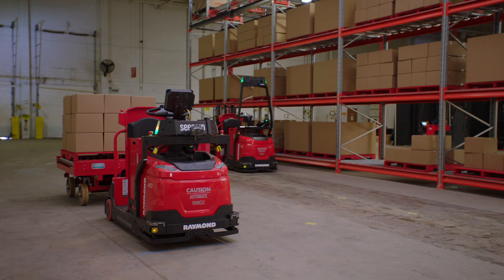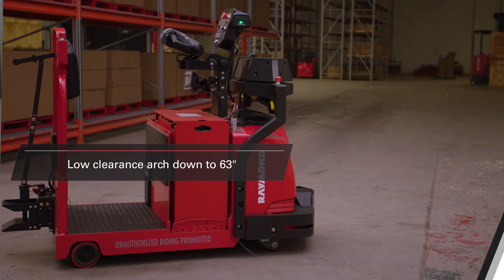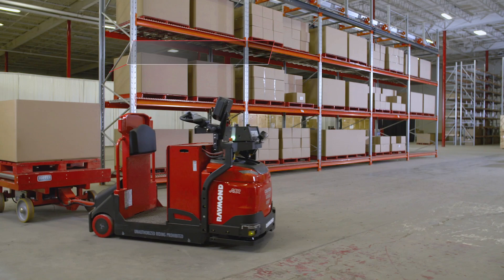These are the Courier automated tow tractors. The 30-20 and 30-20 are perfect for pulling cart or trailer loads in batch picking, parts-to-line, and end-of-line applications. The 30-20 offers a low clearance arch option as well, for applications that need to operate under height-restricted areas down to 63 inches. For applications requiring pulling heavier payload, the Courier 30-20 automated tow tractor offers a higher towing capacity — 15,000 pounds as opposed to 10,000 pounds — and is perfect for pulling heavy loads on flat ground or up ramps.